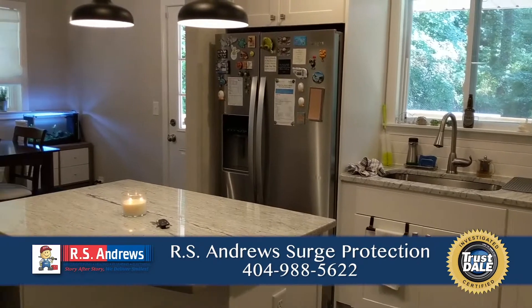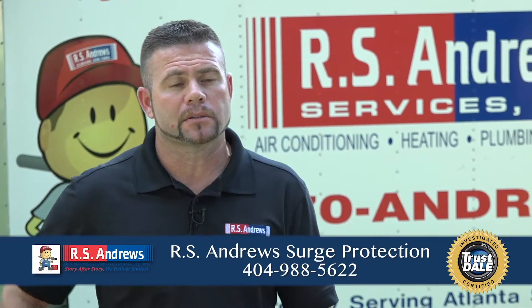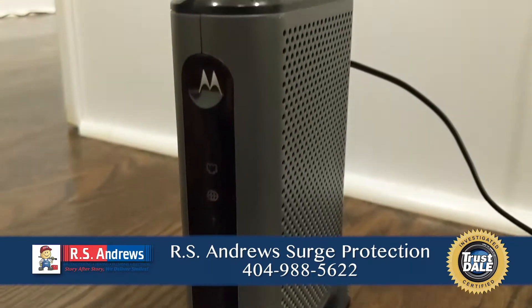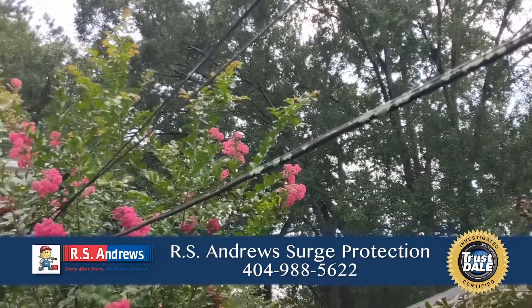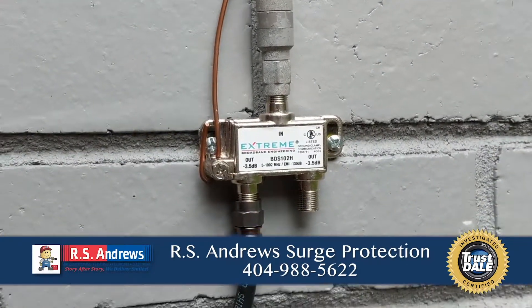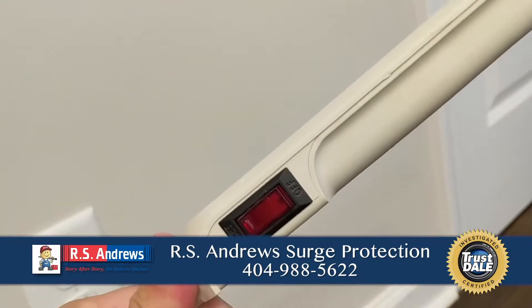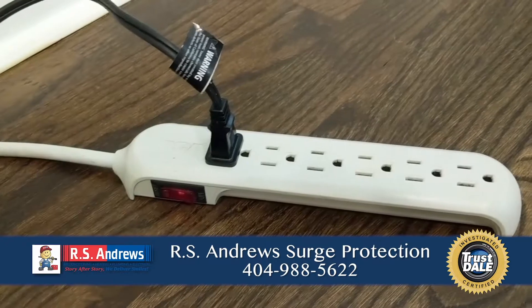Does that protect every device in your home? There are a couple of things within the home that are not protected by a whole home surge arrestor — that's going to be your low voltage stuff, such as your modems for your TV, phone lines, fiber optics, and Cat5 lines. These things do need their own surge protection, and usually you can purchase those — the ones you plug into the wall that you can plug your cable box into — and that's going to protect your low voltage stuff.